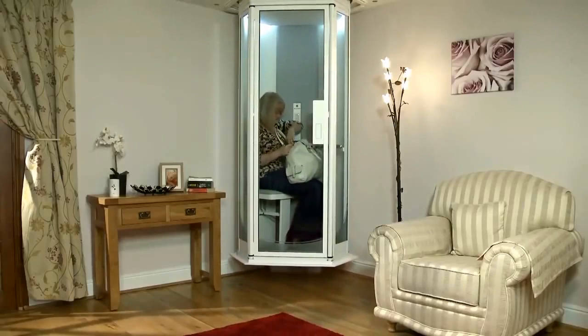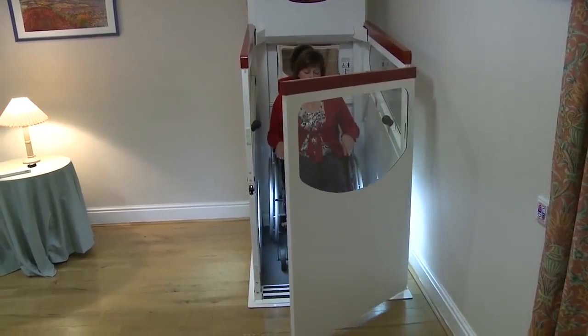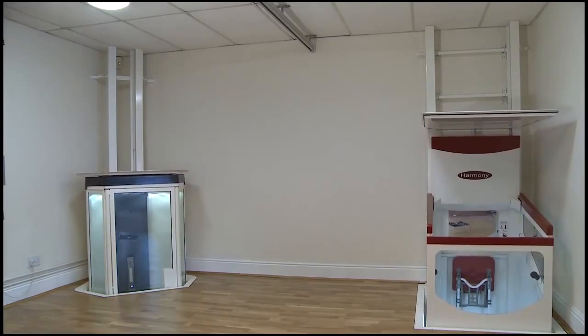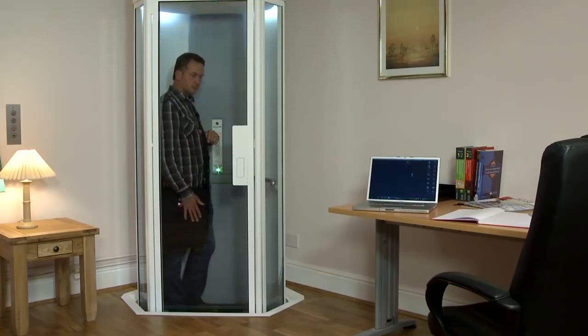The Lifestyle Lift is installed with minimum alterations to your living space. For those with different needs, the company provides a wide range of innovative lifts to suit your situation. If climbing the stairs has become too difficult, the Lifestyle Lift helps you rise to the challenge.